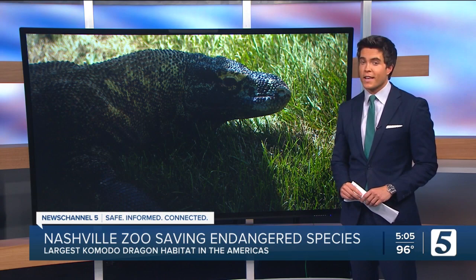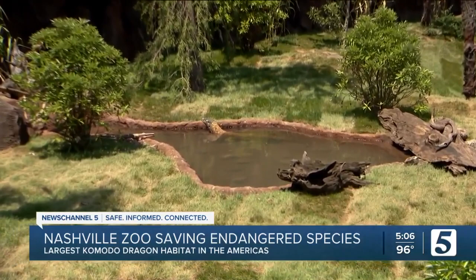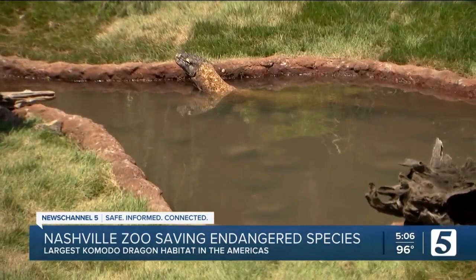It's hard to beat the heat, and even this massive Komodo dragon, whose name is Little Sebastian, is trying to do so in that water. One of the reasons they're considered endangered is because of climate change, and the Nashville Zoo is trying everything they can to make sure these species survive for generations to come.